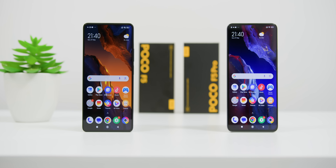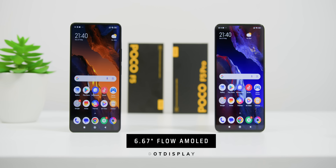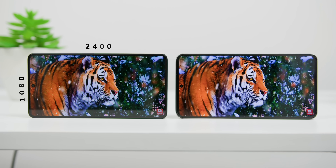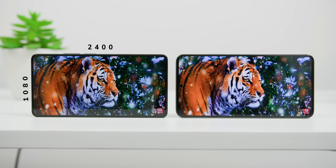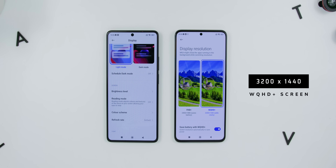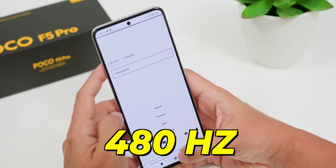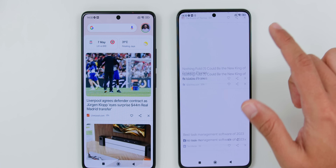Let's move on to the displays. Both have the same 6.67-inch Flow AMOLED Dot Display size, where the POCO F5 has a resolution of FHD+ 2400×1080 pixels, while the F5 Pro features a higher WQHD+ resolution of 3200×1440 pixels. Both phones offer up to 120Hz refresh rate, but the POCO F5 Pro has a higher touch sampling rate of up to 480Hz compared to 240Hz on the F5 — though honestly, I didn't find that very noticeable in actual usage.